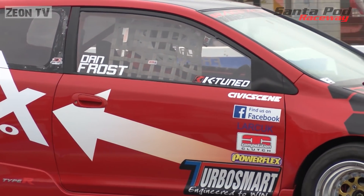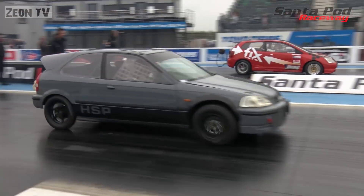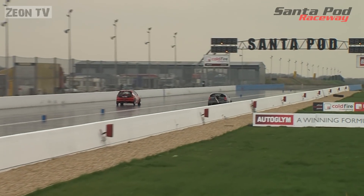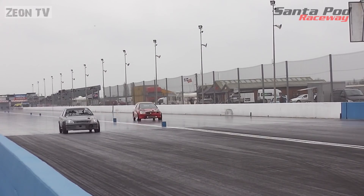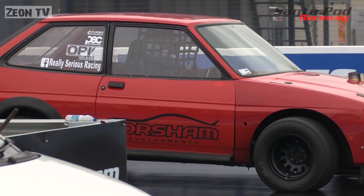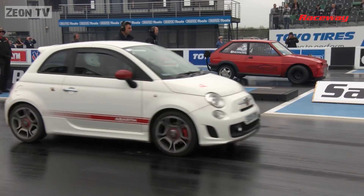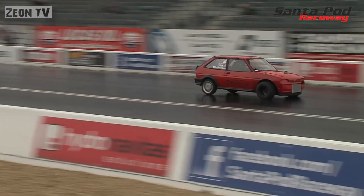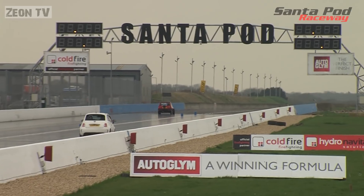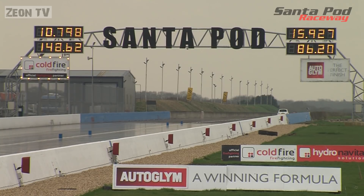Next pair: Dan Frost in the Fix Autos-backed Civic takes on Luke Pritchard. It's Dan who's away first — he posted a 10.0 in qualifying so should have Luke covered — but what's this? He's off the power at the top end. Luke stays on it and goes past him to take the win with a stout 10.76. Phil Reeves up next in the Horsham Developments-backed XR2 against Pete Cole in the standard Fiat. Pete is away like a scalded cat, but Phil's deliberate one-second reaction time makes sure he doesn't pull a red light against the slower car. Phil takes the easy win with a 10.79.